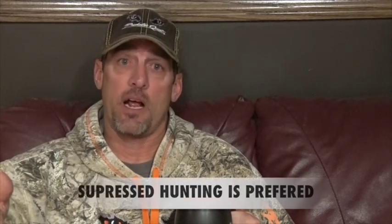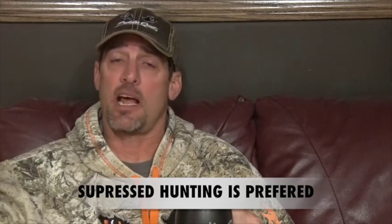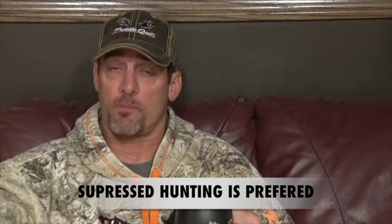I think suppressed hunting is the way to go. I've already put in for all my permits — it takes eight or nine months to get your tax stamp. I'm all put in, so next year you're going to see me hunting with a suppressor. I've already got one suppressed gun, which is a 22 long rifle, and I will be showing coyote hunts and raccoon hunts with that as well.